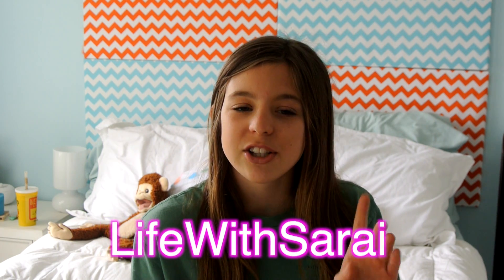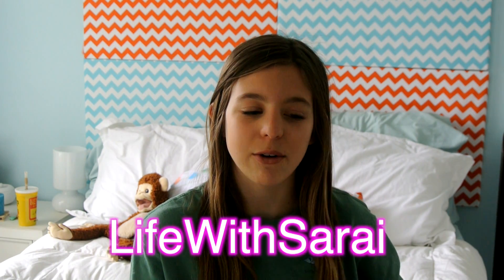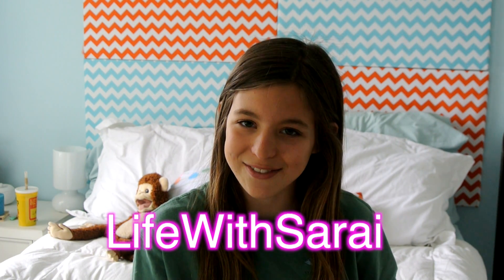I worked really hard on it and I'm not doing this video alone. I am actually doing it with Life with Sarai. Her channel will be linked below. She is also doing some Easter outfit ideas. So I hope you guys enjoy this video. Please give it a big thumbs up and let's get started.